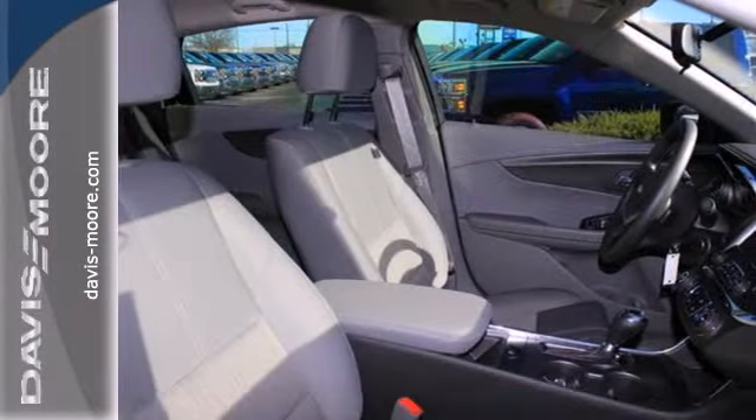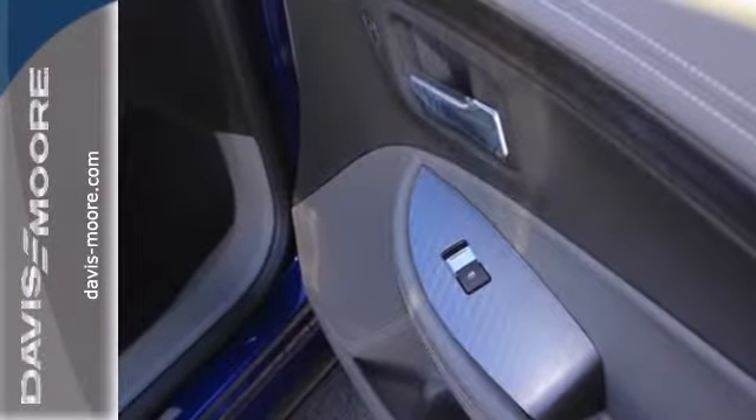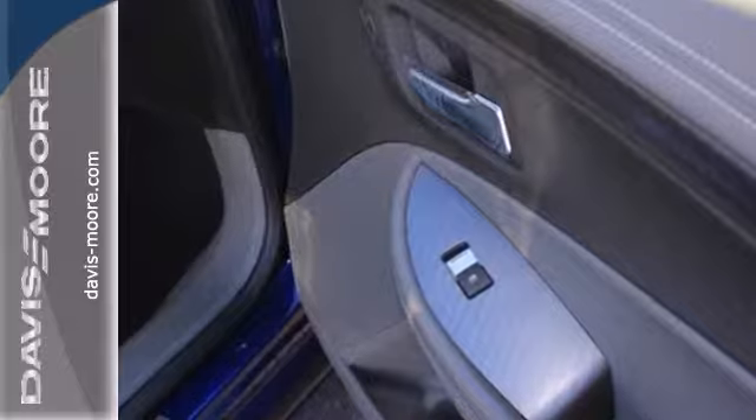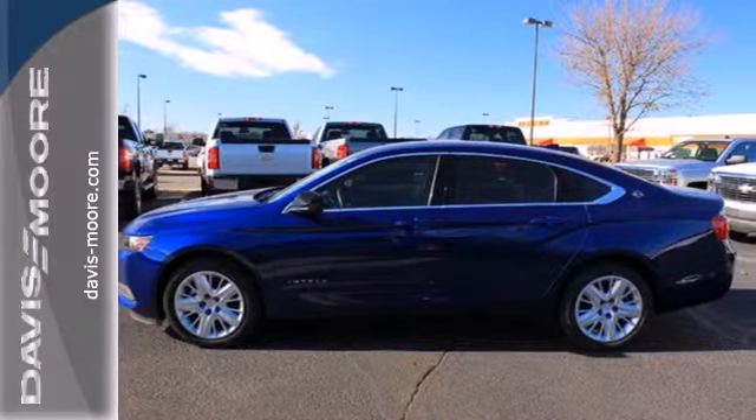Nice touches like automatic headlights and an emergency communication system give you both convenience and confidence. And air conditioning, traction control and cruise control round out a nice list of standard features.